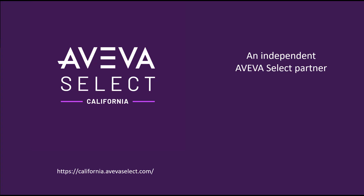And with this, we have reached the end of our video today. Thank you for watching, and if you have any questions, please reach out to us on california.avevaselect.com.